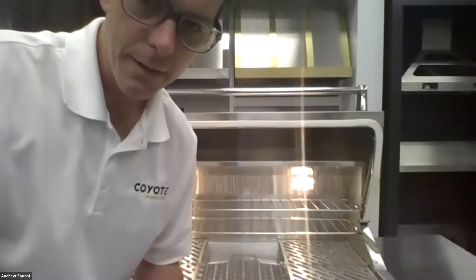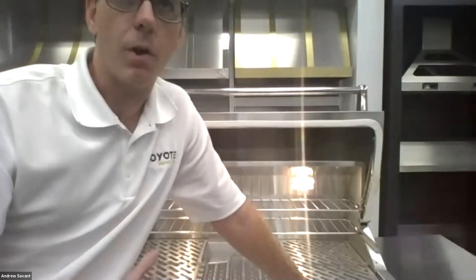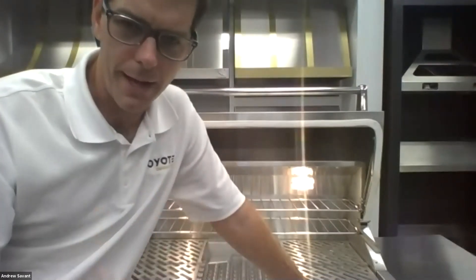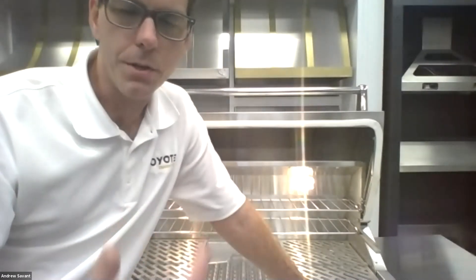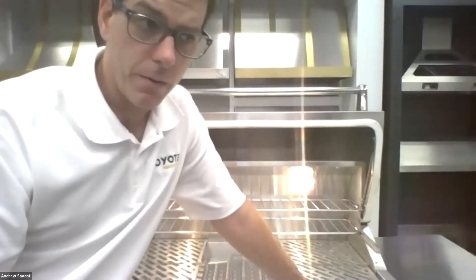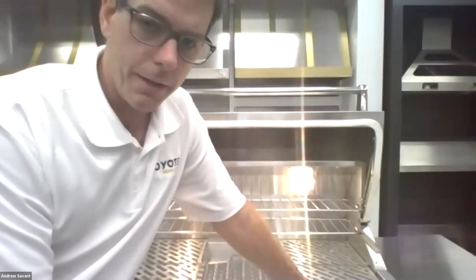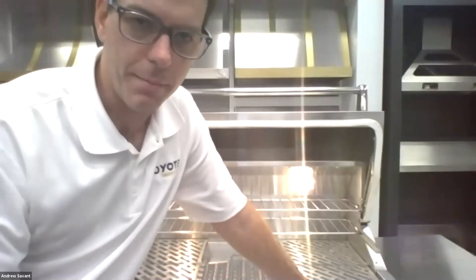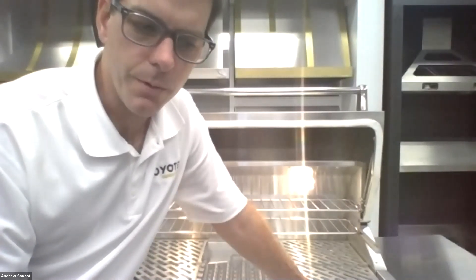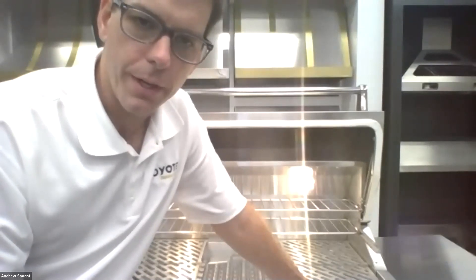Regarding pellets — Coyote does not sell its own pellets. The reason is there's a whole separate industry for that, with tons of different flavors you may want. We want you to have the choice to choose whatever flavor, style, or size of pellets works for you. The Coyote pellet grill can use any type of pellet — there's nothing specific required for the Coyote.